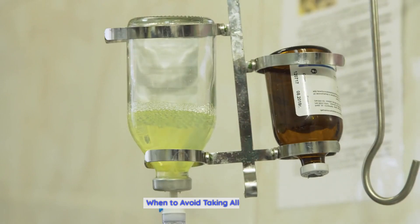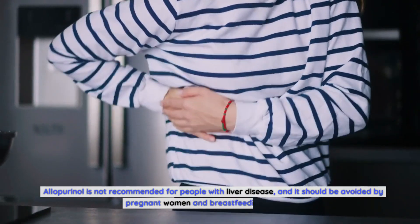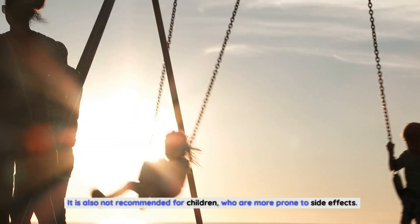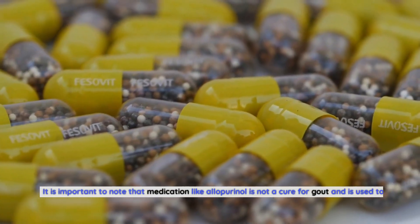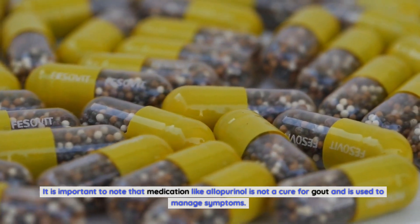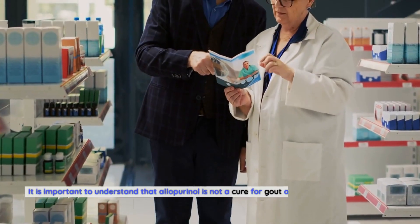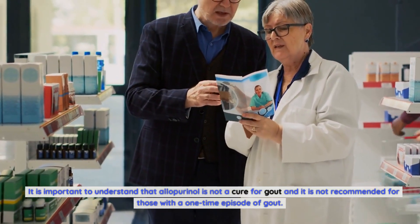When to avoid taking allopurinol. Allopurinol is not recommended for people with liver disease, and it should be avoided by pregnant women and breastfeeding women. It is also not recommended for children, who are more prone to side effects. It is important to note that allopurinol is not a cure for gout and is used to manage symptoms. Gout can be a recurring condition and is often treated with medication long-term, and allopurinol is not recommended for those with a one-time episode of gout.